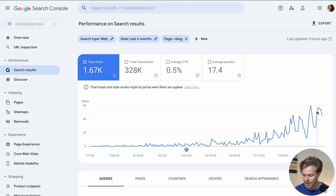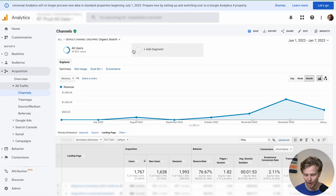Six months ago this client of mine had no blog and now check this out — in the last week we've averaged around 50 clicks per day. This might not sound like a lot, but given the specific niche these guys are in, which is a very specific online service niche, it's a decent amount of traffic that's already converting very well.